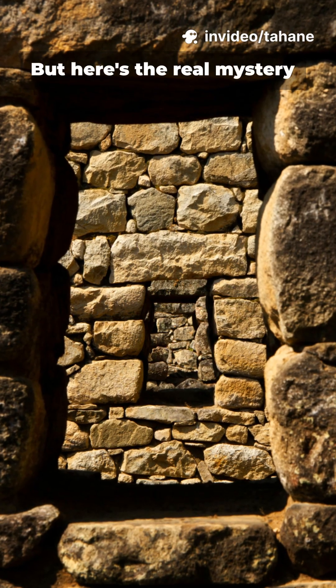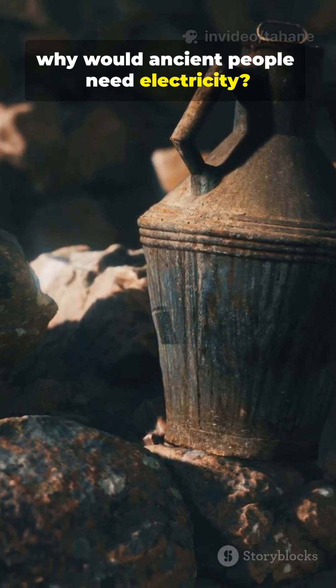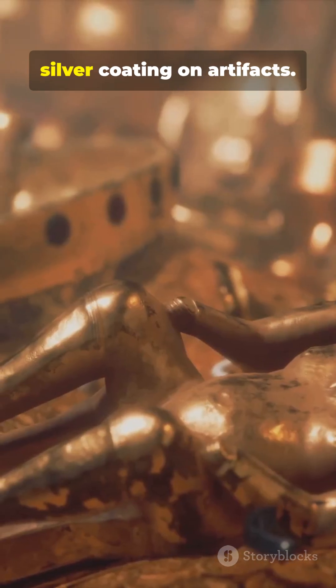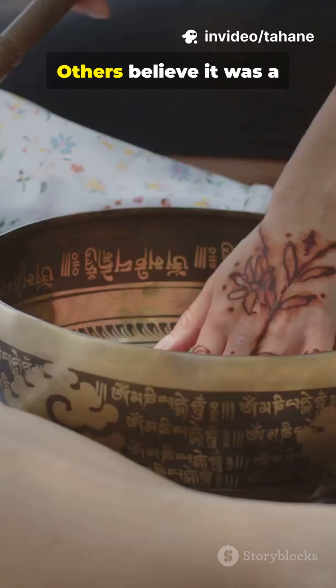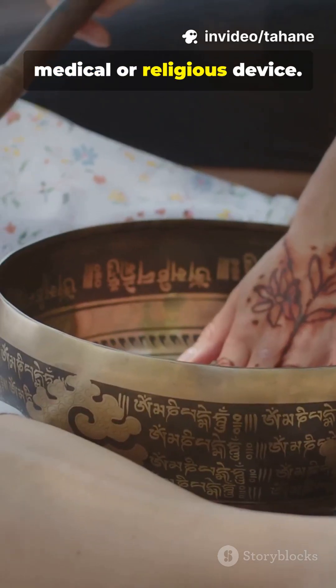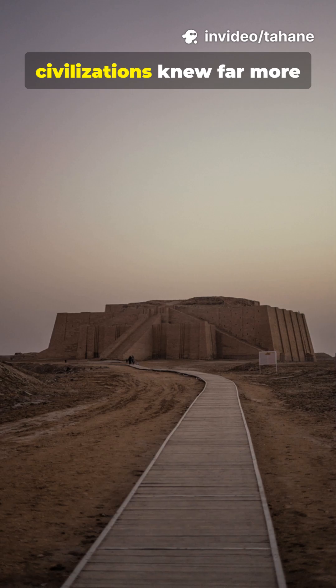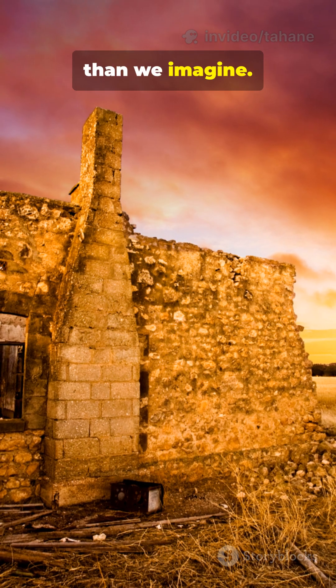But here's the real mystery: why would ancient people need electricity? Some say it powered electroplating — gold and silver coating on artifacts. Others believe it was a medical or religious device. And some think it's proof that ancient civilizations knew far more than we imagine.